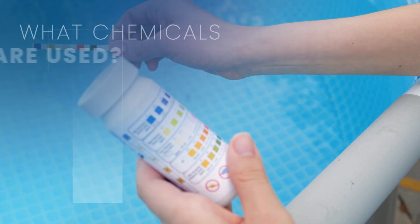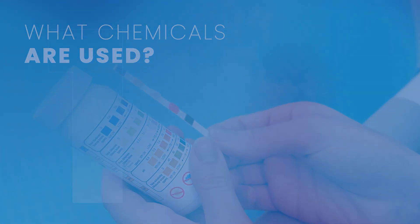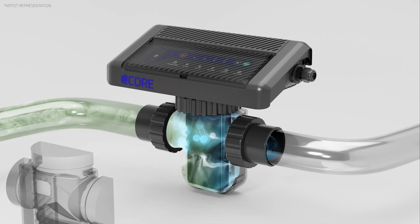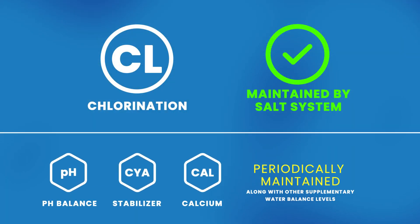Our first question is: what chemicals are used in salt water pools? Well, to start, no more chlorine buckets, algaecide, or shock. Why? Because salt water generators produce a natural form of chlorine through a process called electrolysis. As far as the other chemicals are concerned, you'll still have to maintain those.